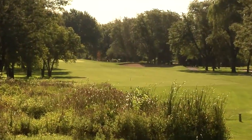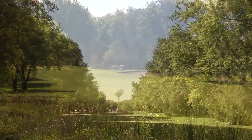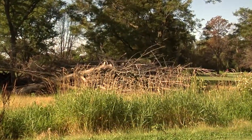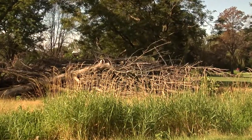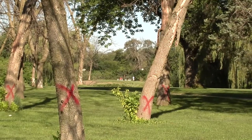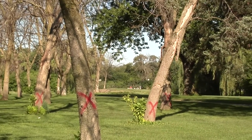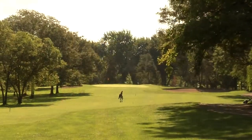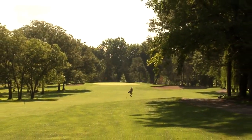White Pines sits on an unspoiled 240 acres of land, and there are many, many trees out here. But over the course of the last year, some 550 trees have been removed due to a pesky beetle known as the emerald ash borer. It's been a blessing in disguise, though, as it has opened up some corridors on the courses and sped up play.